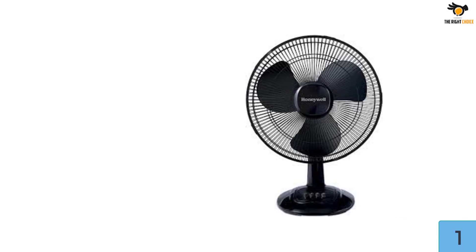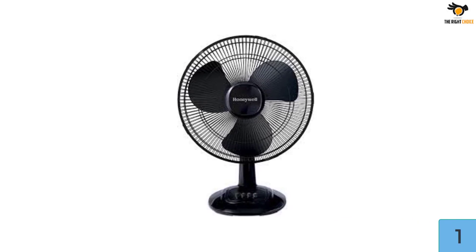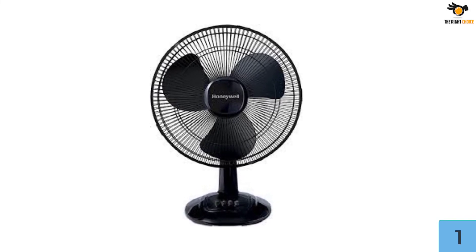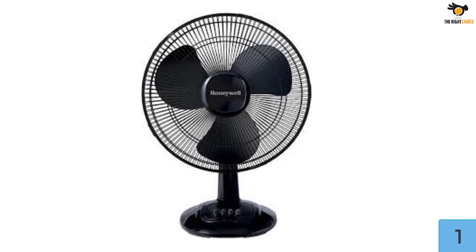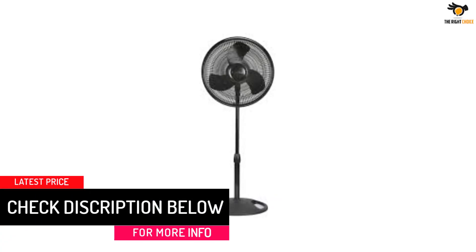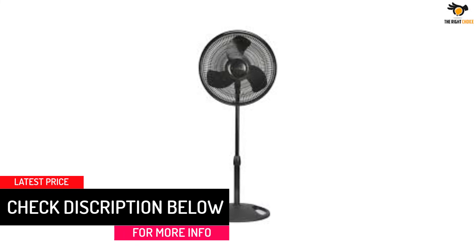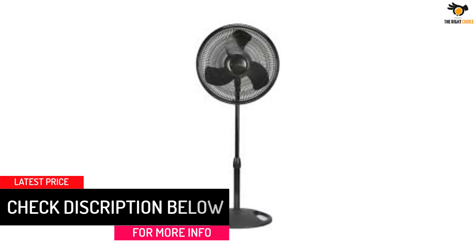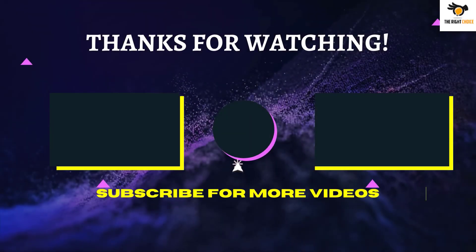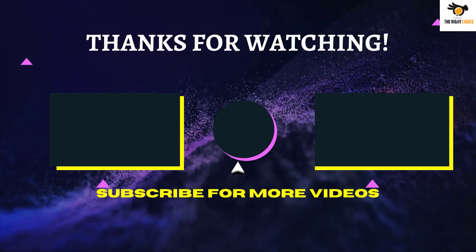The remote controller allows you to operate it from across the room. It even has a timer that can be preset for one, two, four, and a maximum of eight hours — a great feature for times you don't want the fan to run the entire night. You can also adjust the fan height and tilt its head to direct the airflow as you prefer.